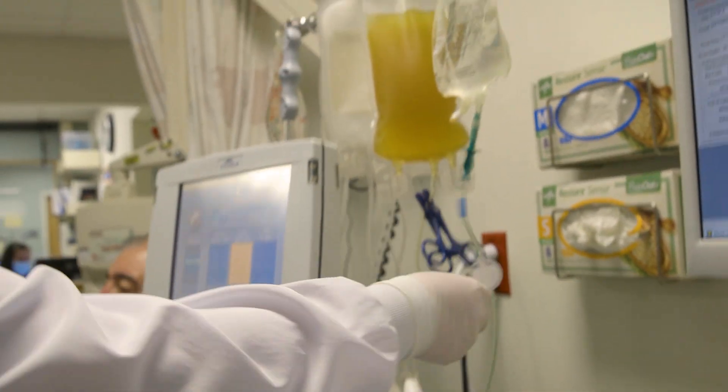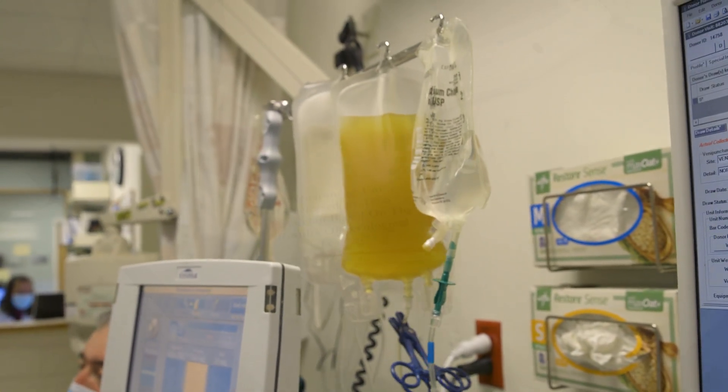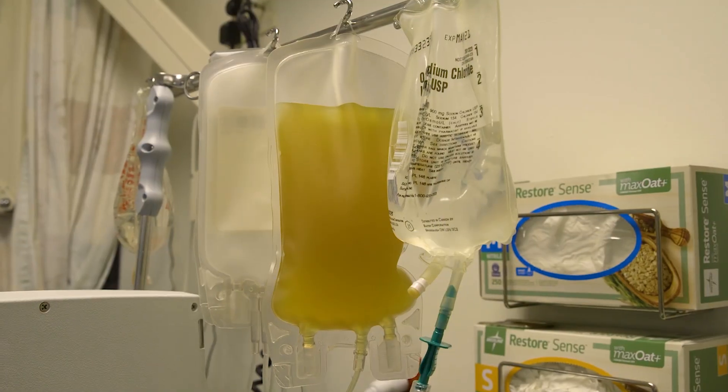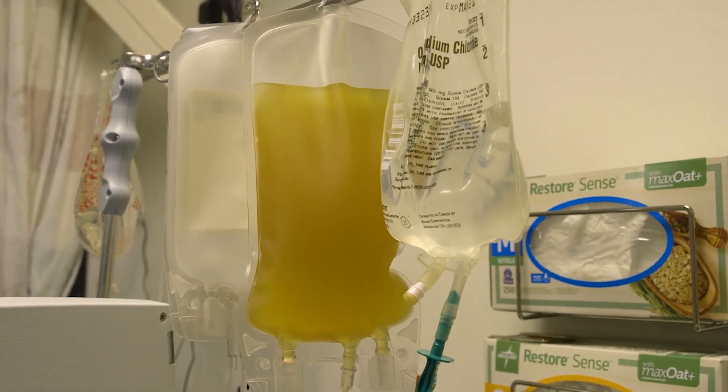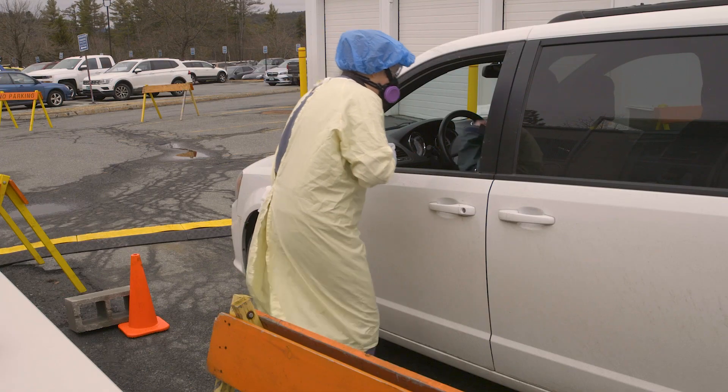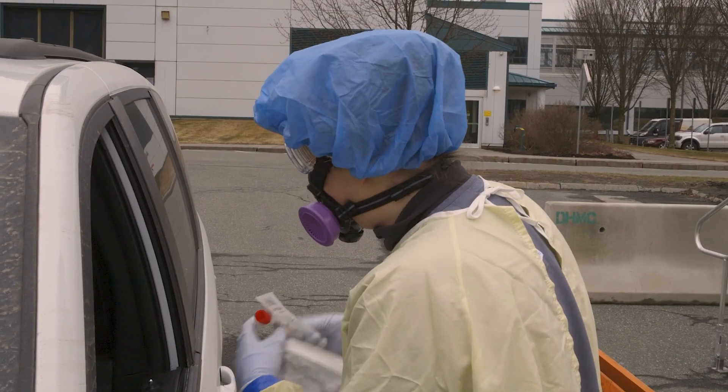Convalescent plasma has been used since the early 1900s to treat infections. In fact, it was used during the Spanish flu epidemic in 1918. Since then, it's been used in multiple settings, including the MERS and SARS first epidemic, and now we're using it for this current coronavirus epidemic.